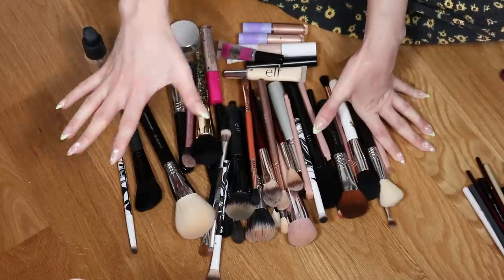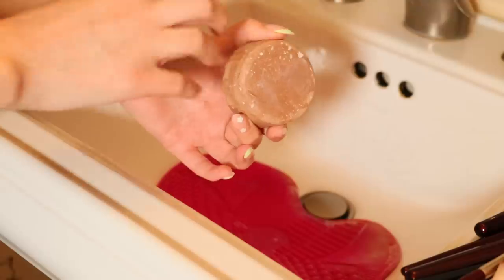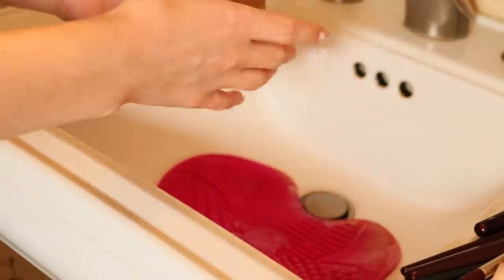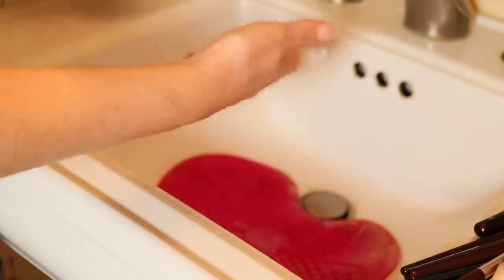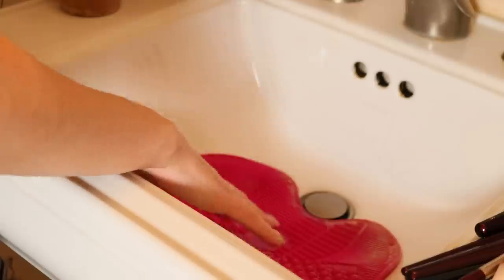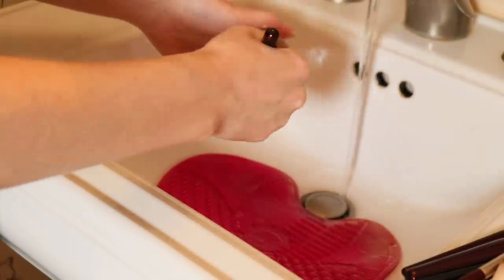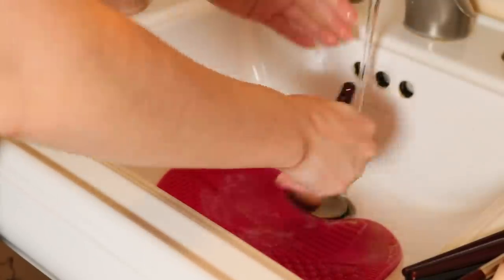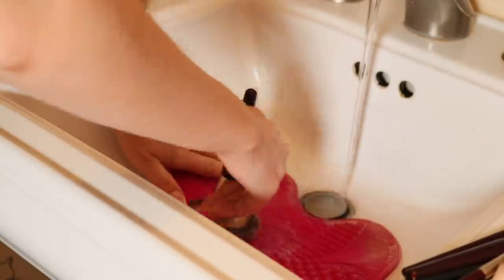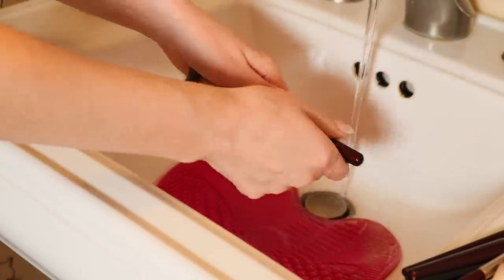I tend to wash my brushes with bar soap — I find it the easiest. This is actually a shampoo bar from Kitsch, but you could use any gentle bar soap. They also make brush cleansers, but I don't really like those — they sometimes leave a film. This mat is from Sigma. I know this is going to take so long, so I'll start with face brushes, doing them one at a time, while doing eye brushes a few at a time.